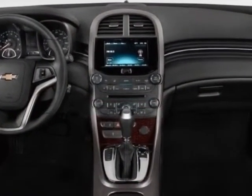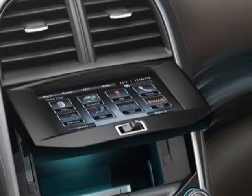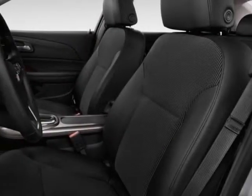Additional options for this vehicle include the jet black titanium premium cloth leatherette seat trim, emissions, federal requirements, power convenience package, and a license plate bracket front.